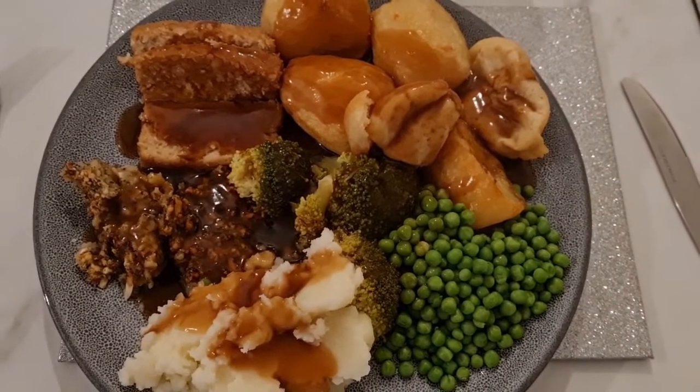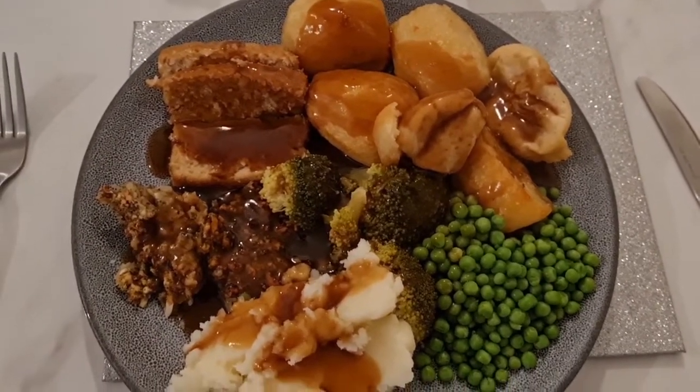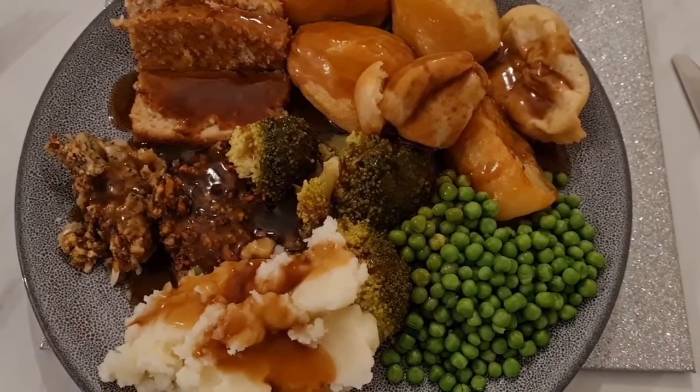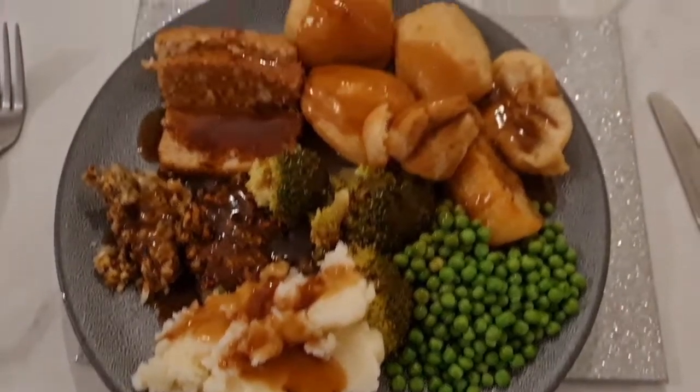It's Sunday and we've got a roast. The meat alternative we used is Linda McCartney's chicken-style roast — it was £2.50 instead of £3.50 in Sainsbury's so it was on deal. We've just got roast potatoes, stuffing, peas, broccoli, some mash, all smothered in gravy.